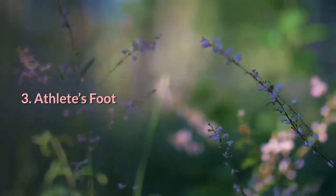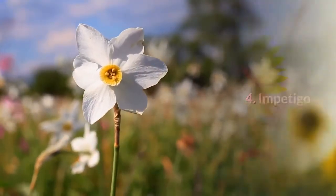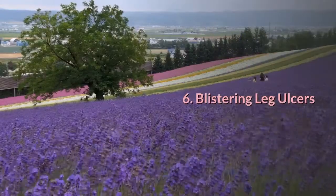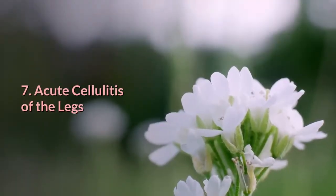3. Athlete's foot. 4. Impetigo. 5. Acne. 6. Blistering leg ulcers. 7. Acute cellulitis of the legs.